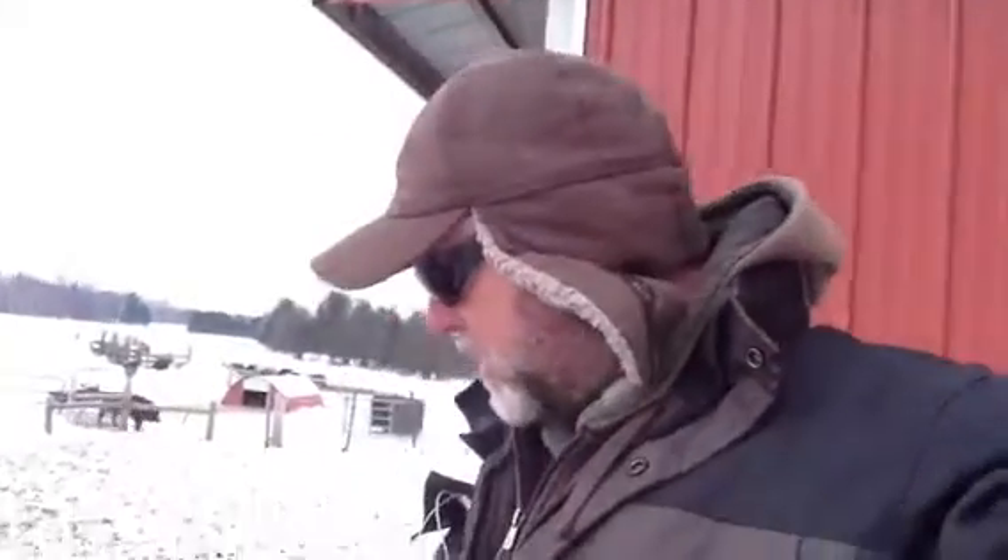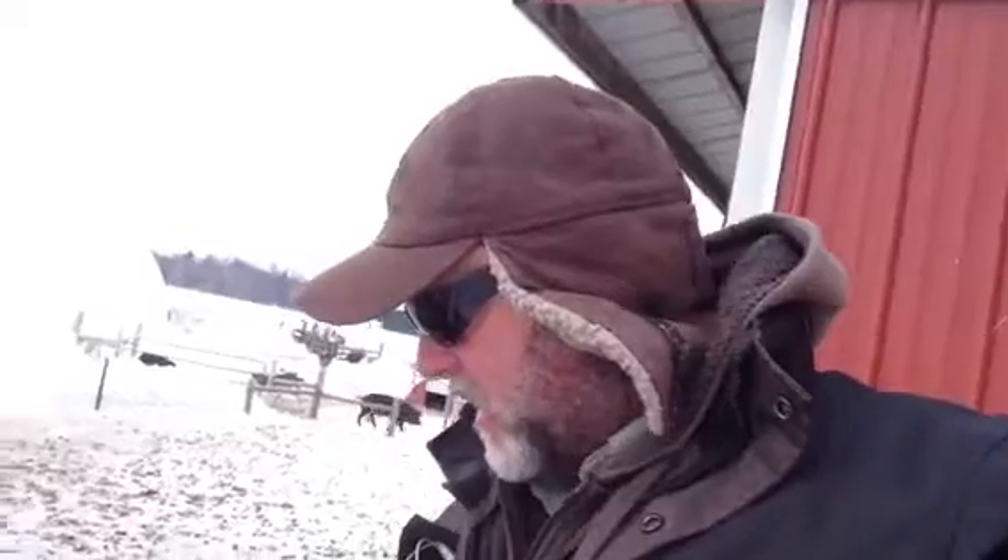Hey, it's Mark coming to you from Bakers Green Acres. There's a kind of an interesting product that we make here and I'm gonna get into this a lot more this summer — go over how to make it, how to apply it, and all that stuff. This is it right here. It's called biochar.